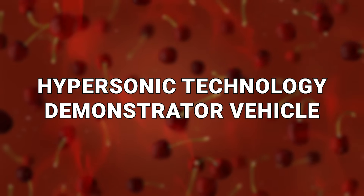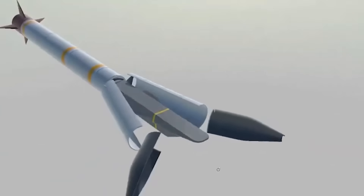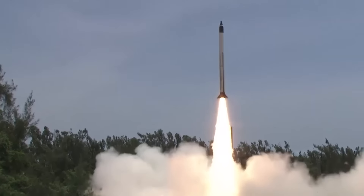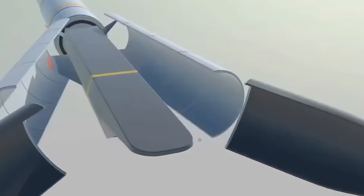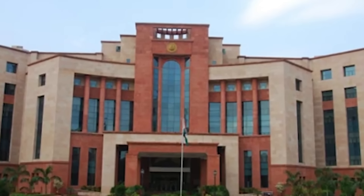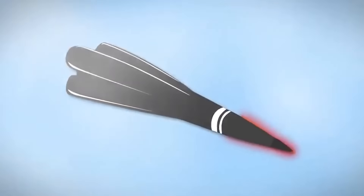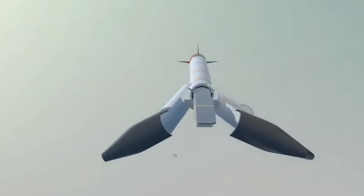Number 13: The Hypersonic Technology Demonstrator Vehicle. This is an unmanned scramjet demo aircraft used for hypersonic flight, being developed to carry hypersonic and long-range cruise missiles. It can also do other things like launching small satellites at a budget price. It's being developed by the Defence Research and Development Organisation in India, primarily for use by the Indian Armed Forces. The target speed is Mach 6.